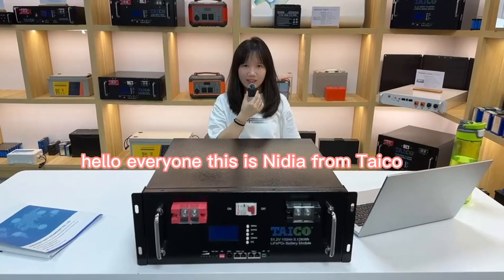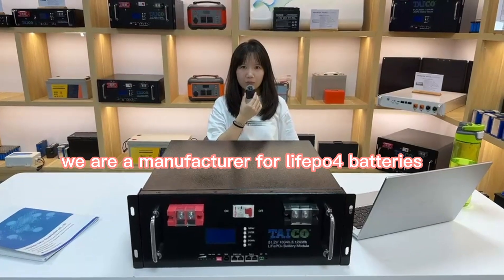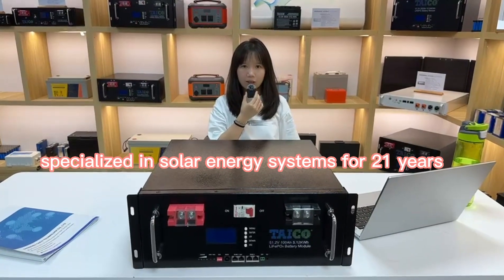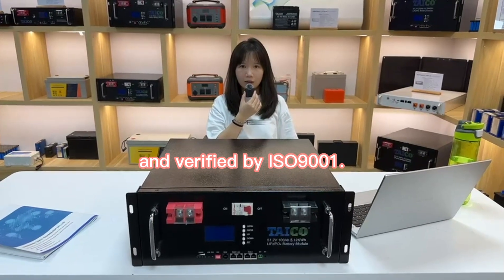Hello everyone, this is Nidia from Tyco. We are a manufacturer for LiPo4 batteries specialized in solar energy systems for 21 years and verified by ISO 9001.